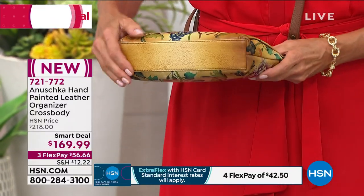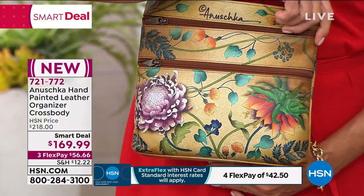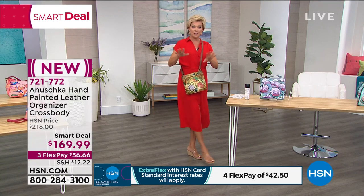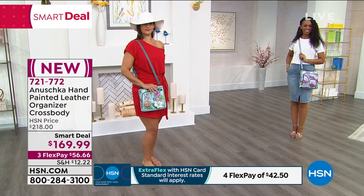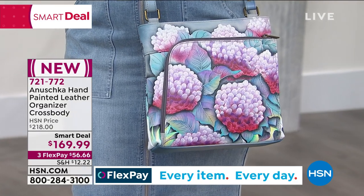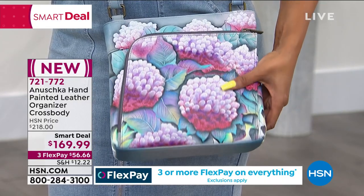Even on the sides and bottom, which is done in distressed leather, and on the back side, it's not just one-sided paintwork — it's beautiful throughout. This is the smart deal if you're just tuning in. The bag is 9.5 inches in length, 2.25 in width, 9 in height, with a 26-inch max strap drop. At 5'9", it falls nicely at my hips with a little room to spare, but it can be adjusted for petite frames too.